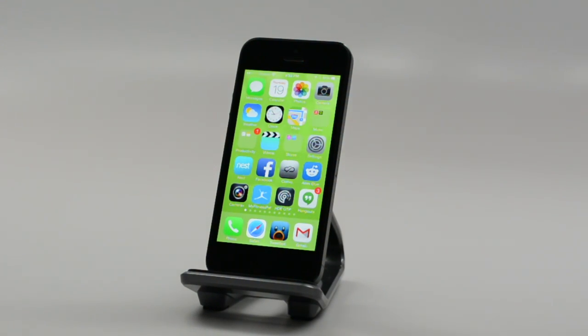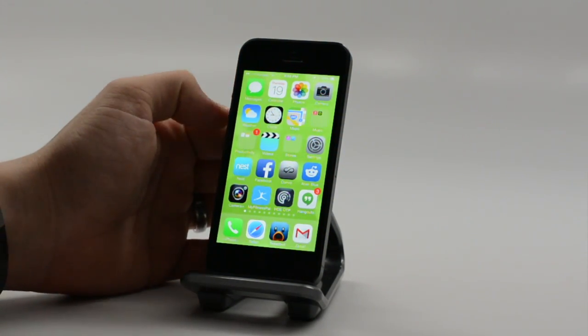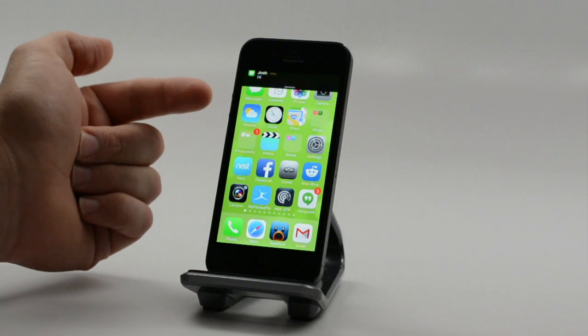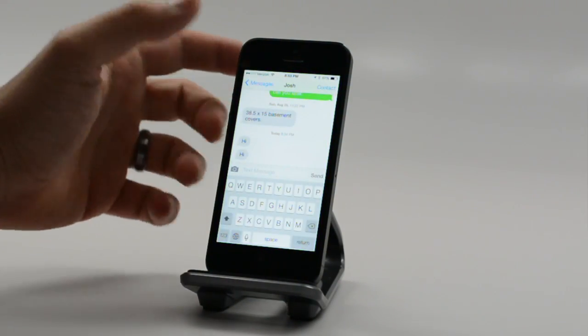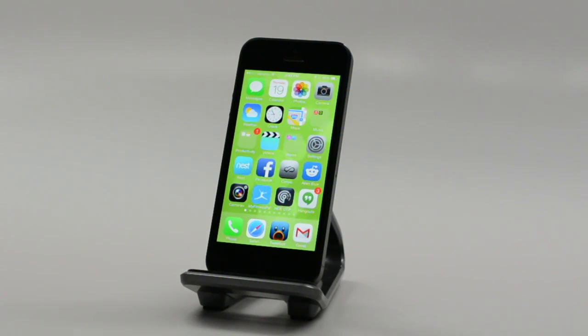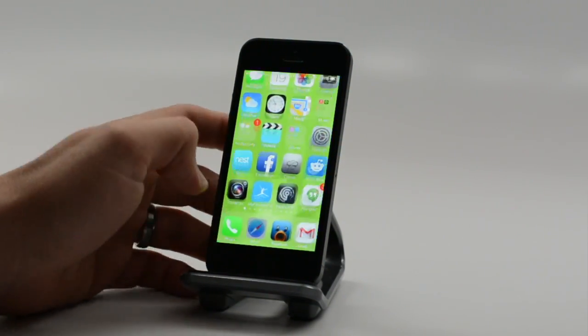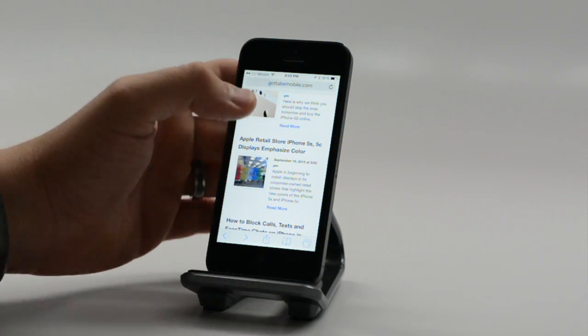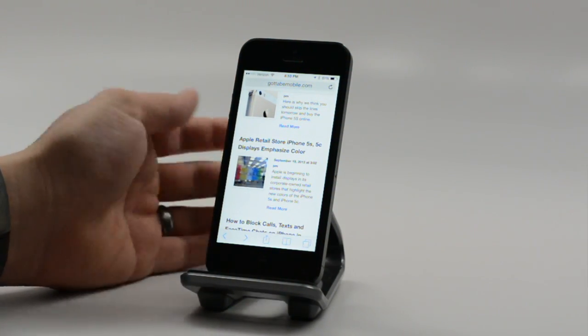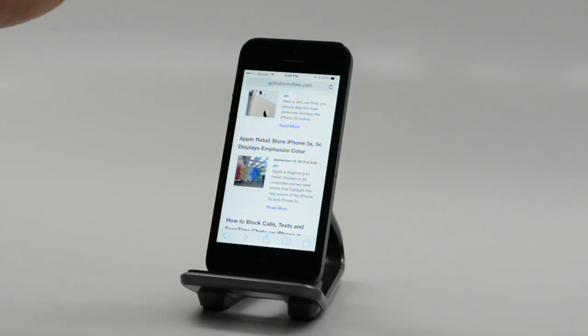There is another cool new thing: you can dismiss a notification. Sometimes a notification will come in and cover up something you're trying to tap at the top. You can either pull down to access it or tap on it, or you can just swipe up and it will go away. So if you're in Safari and a notification hangs around longer than you want, just swipe up and it's gone.